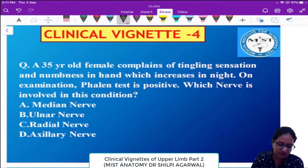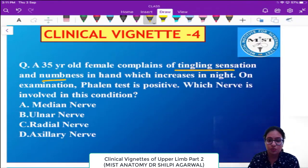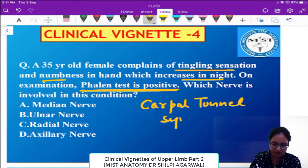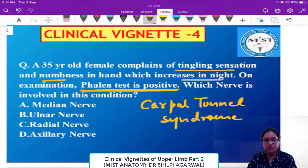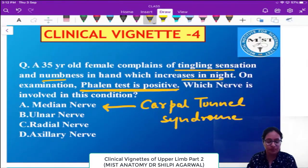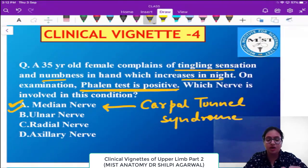The key points here are: there is tingling sensation and numbness which increases at night, and the Phalen test is positive. This completely points towards carpal tunnel syndrome. We know carpal tunnel syndrome is due to the compression of the median nerve, so the answer for this question will be median nerve.